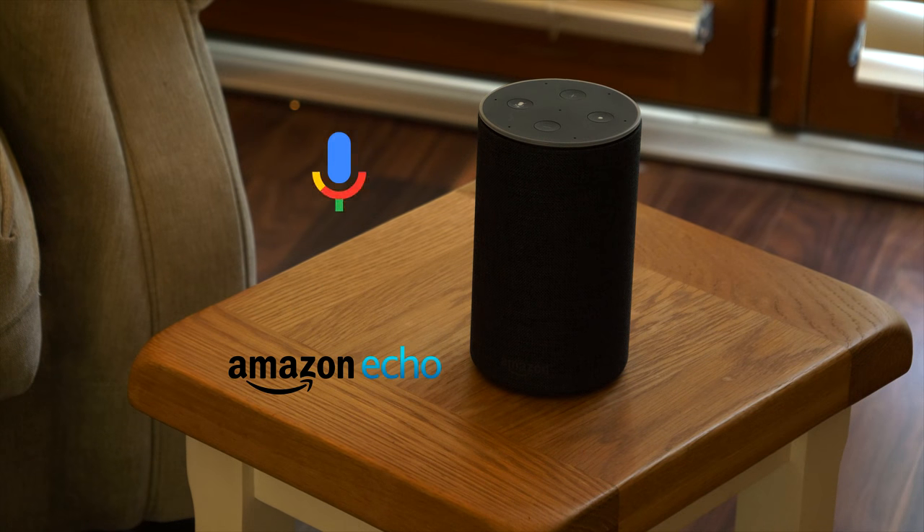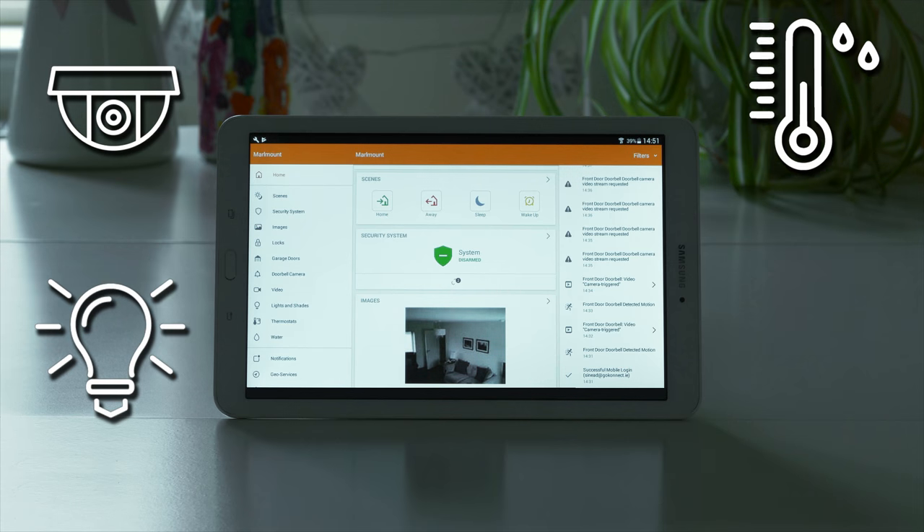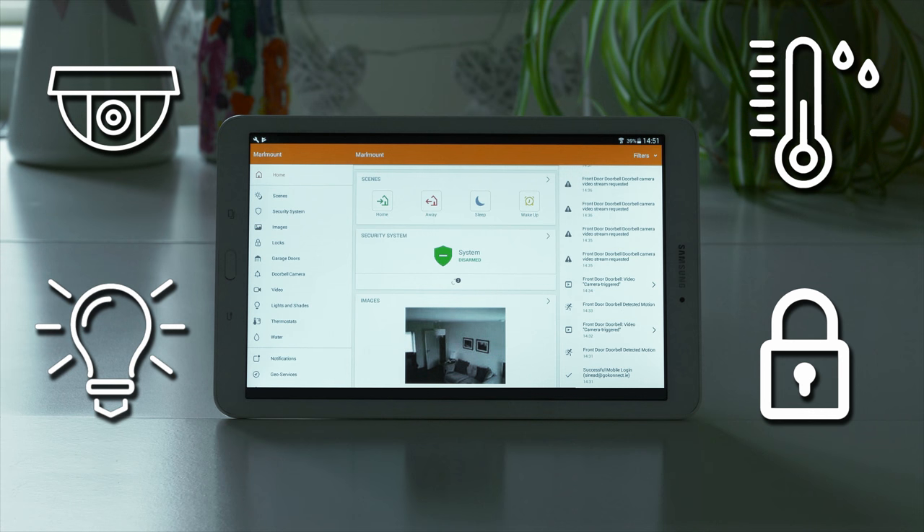With Amazon Echo and Google Voice Control, you can control your lights, cameras, thermostats, door locks, and much, much more. The GoConnect Smart Home Security system is the most advanced, easy-to-use security and smart home platform available.